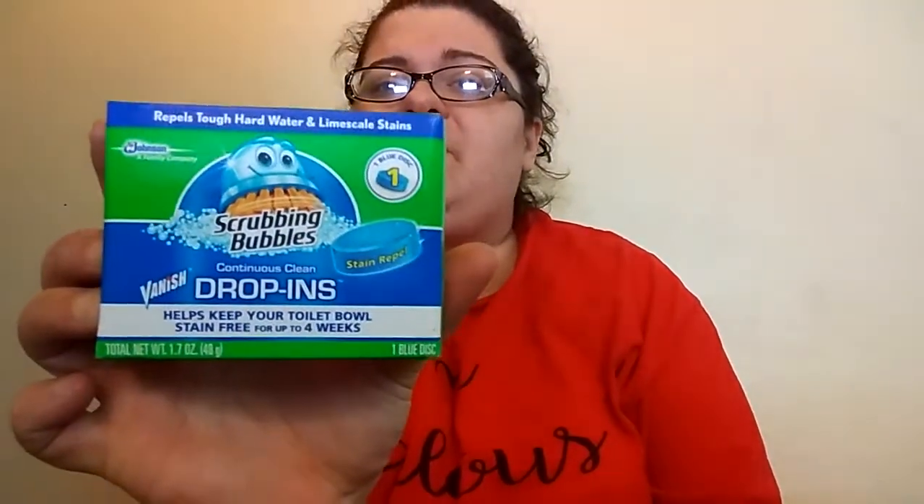The first thing I picked up was the Scrubbing Bubbles Toilet Bowl Cleaner. These are the drop-ins — there is one tablet in here. These are at the Dollar Tree, obviously a dollar, and we had a dollar-off coupon in this weekend's paper.